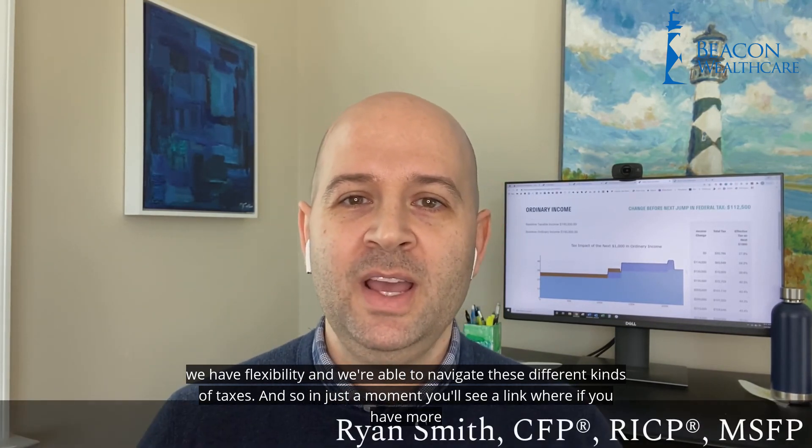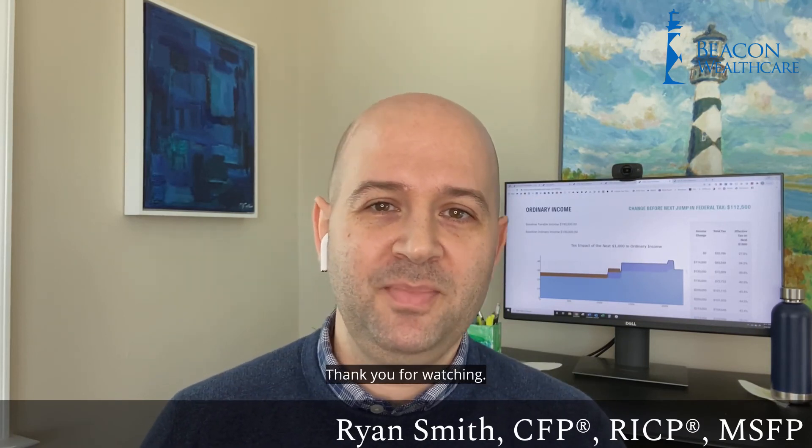In just a moment, you'll see a link where if you have more questions about this, you can schedule a time to talk with me. Thank you for watching.